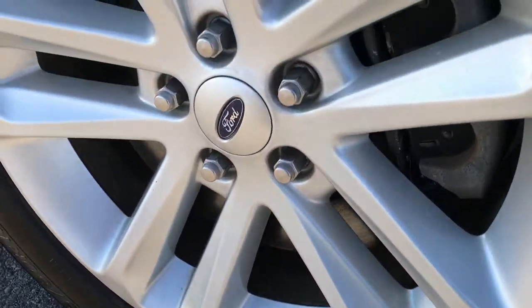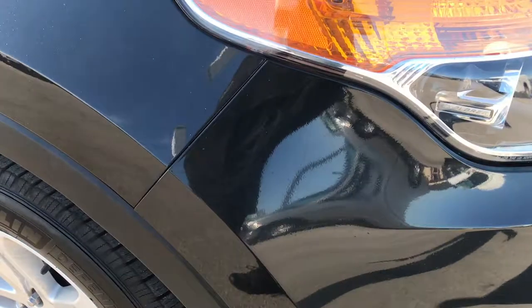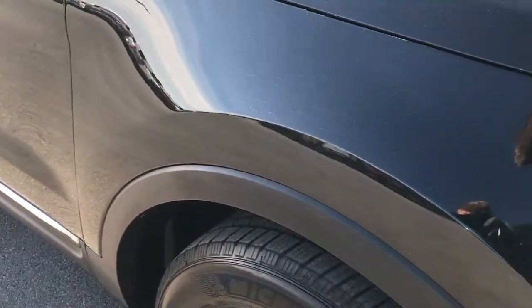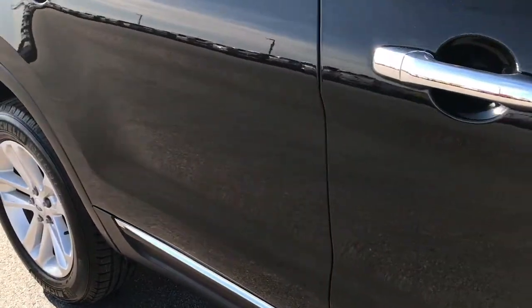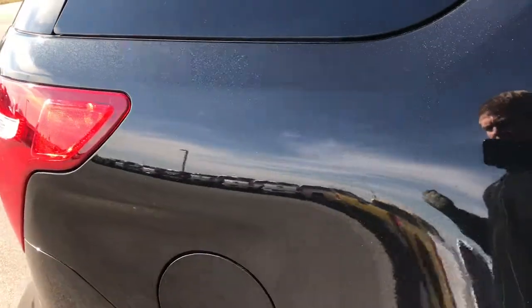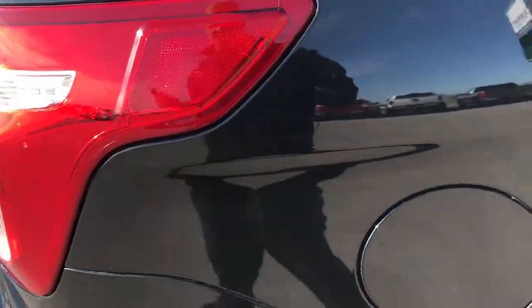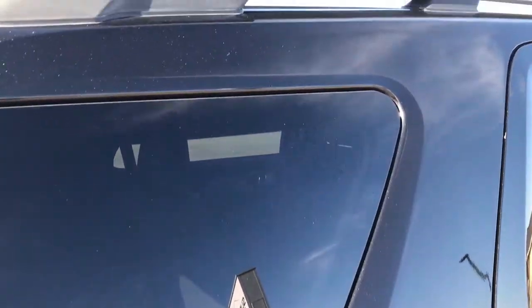Passenger side rim is in nice shape as well. Those brakes are brand new too. As you go down this side of the vehicle you can see just how clean the body is, how reflective and glass-like that paint is. We take these HD videos so if you are far away or even if you're close by and just cannot make the trip down, you can still see the vehicle, hear the vehicle, and have confidence in what you're looking at before you even get here.